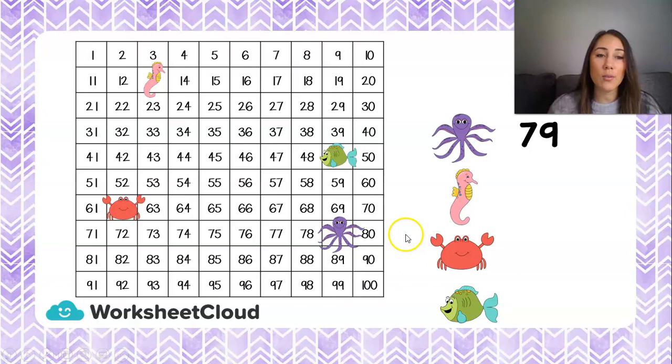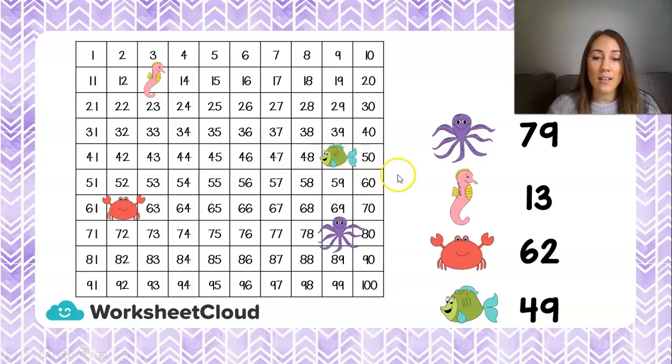Let's look for our seahorse. Our seahorse is right here at the top and I can see 11, 12, 13 — so our seahorse is hiding the number 13. Our next animal, our crab, is right here on the side: 61, 62 — so our crab is hiding the number 62. And our last hidden number is behind the green fish, over here, which is hiding 41, 42, 43, 44, 45, 46, 47, 48, 49 — so our green fish is hiding the number 49.